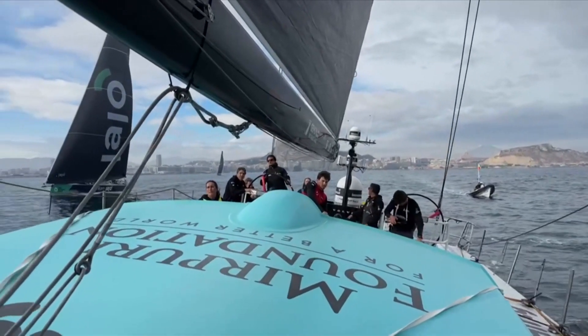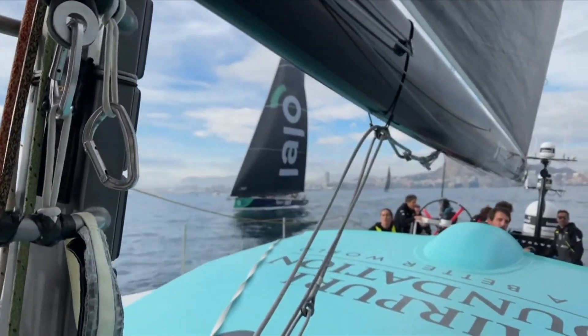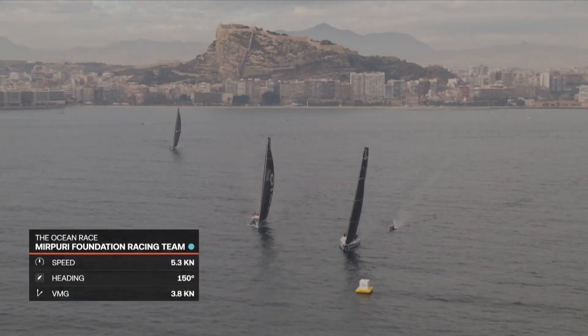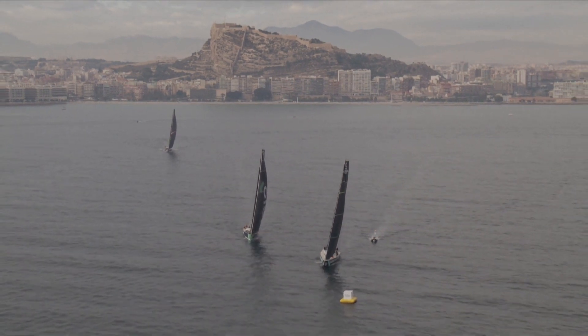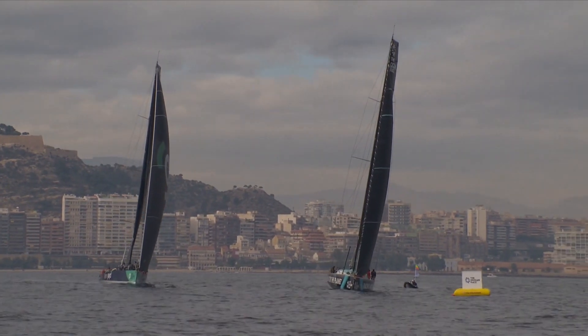On their windward hip, Team Yayo is coming in with pace with the masthead code zero — the bigger sail. They can't point as high but they've got the speed, and you can see the Dutch team bearing down on them all the time. Paolo Mirpuri at the back of the boat trying desperately to keep the boat going. He can steer to the right and pinch higher, but the speed will bleed out and he will slip sideways.